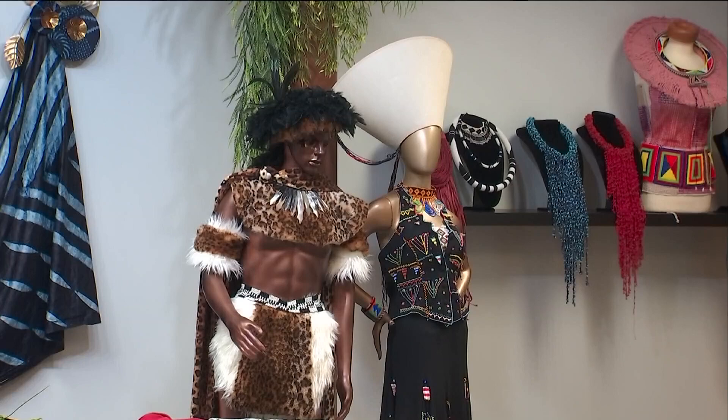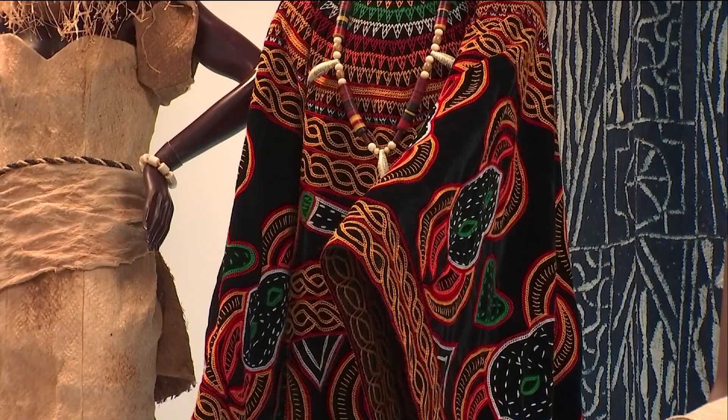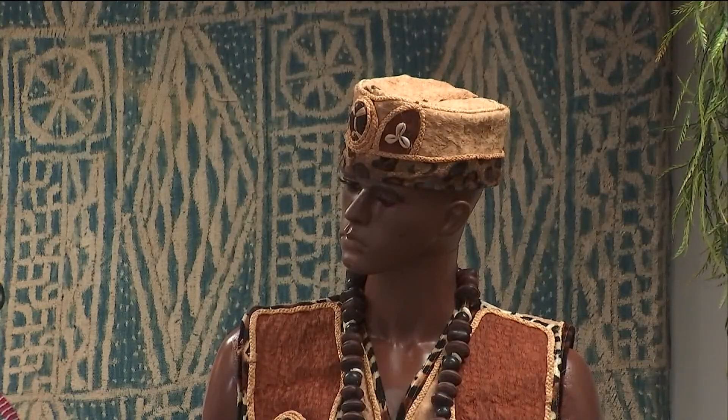The founders of the museum say all of their textiles are biodegradable. They're made from things like trees, bananas, coconut leaves, and mud. She says the goal is to show young people that clothes can be sustainable.